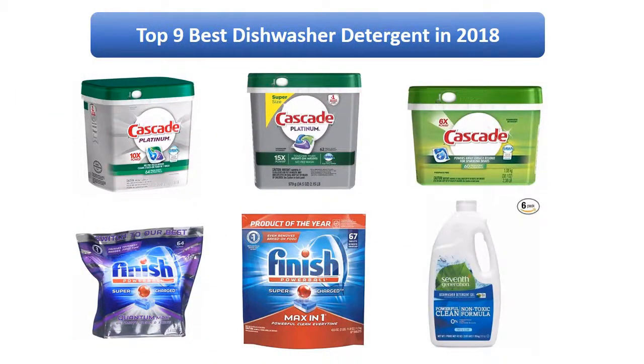Find the best dishwasher detergent for kids in 2018 at Amazon. We analyzed consumer reviews to find the top rated products. Today I am going to review the top 9 best dishwasher detergents on the market in 2018.